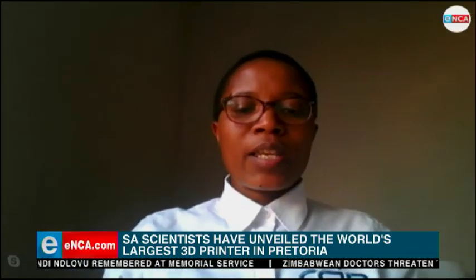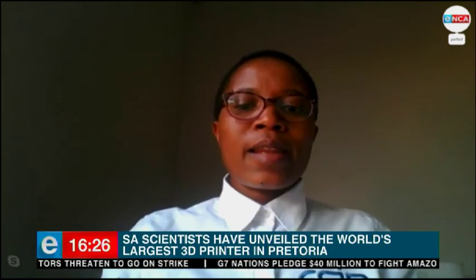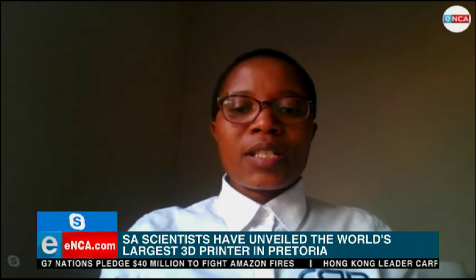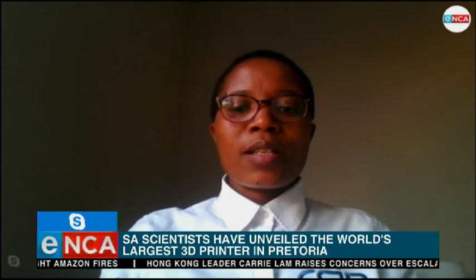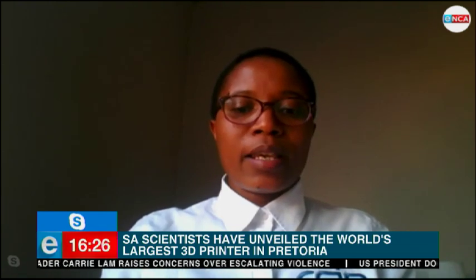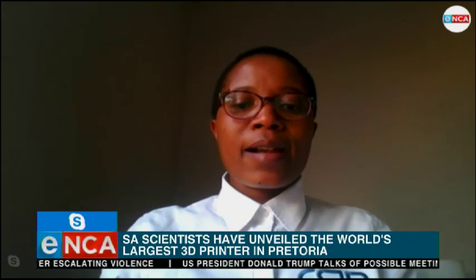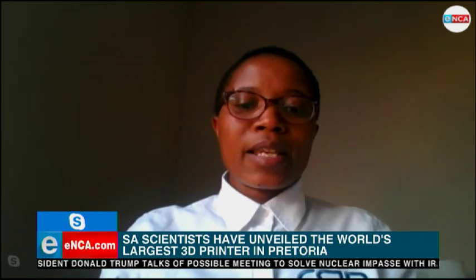Thank you very much for having me on the show. The Aeroswift machine was built to be the largest metal 3D printer in the world because it was seen as a need for aerospace industries for large parts, as the current machines available commercially are restricted by their size. The Aeroswift can print up to 2 meters in terms of part size produced all at once. It was done as a project between the CSIR and Aerosuit, an aircraft manufacturing company, and funded by the Department of Science and Technology.